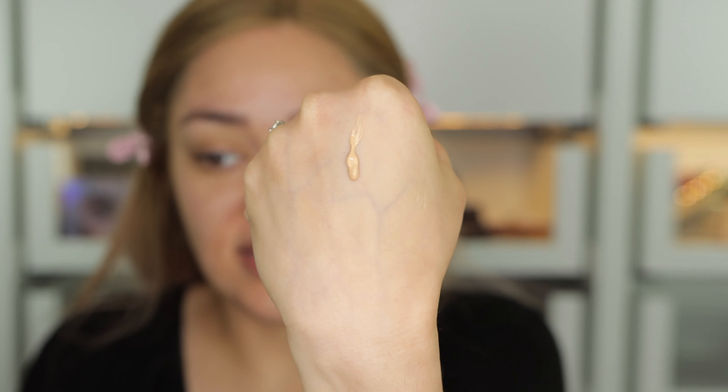This claims to be waterproof, 24-hour wear, and mask proof — like you can wear your mask and this foundation is not going to disappear from your face or be completely on your mask. It's also non-comedogenic, so I'm super excited about that because obviously we don't want to break out.